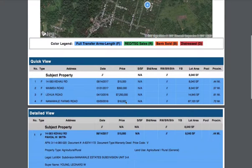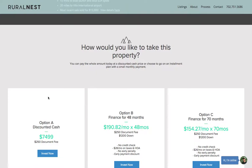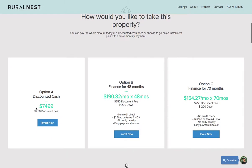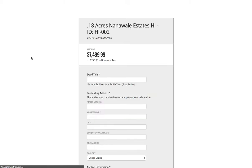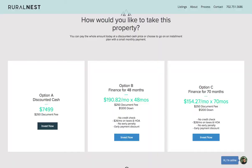Here are the different options to purchase this property. Option A is a discounted cash price — I'm asking $74,990 for the property, plus a $250 document fee. This is where you fill out your information if you decide to move forward.